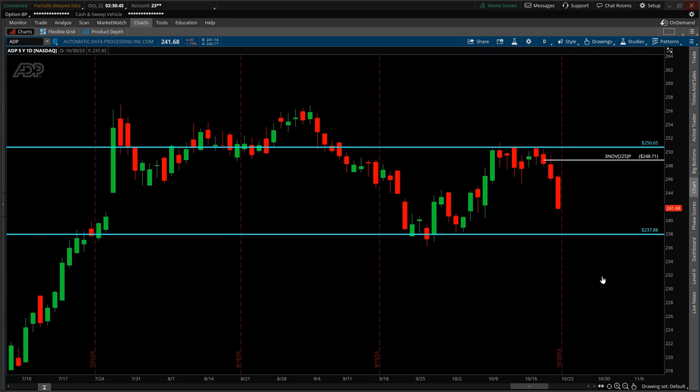A short position was taken approaching October 20th expiration Friday — not shorting common shares, but via option contracts expiring on November 3rd. On October 18th, relative to the spot price, a strike price of $225 was selected. When entering the trade, the stock was quoted at $248.71. Essentially, this contract says the stock price is anticipated to be at or below $225 on or before November 3rd.